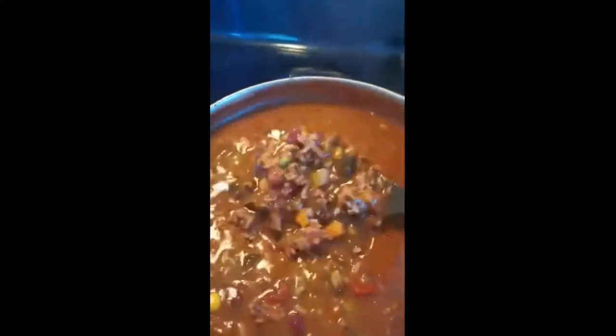I will link in the description all of the yummy good ingredients that I have put into this beautiful dish, and then we're going to be having some garlic bread!